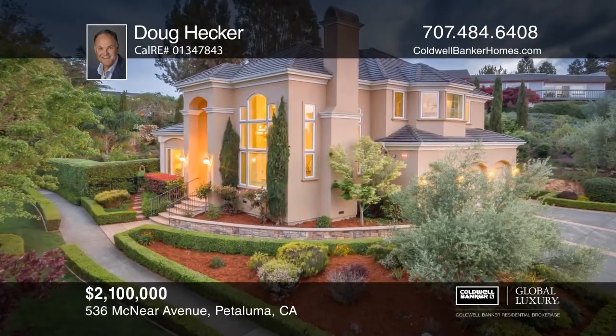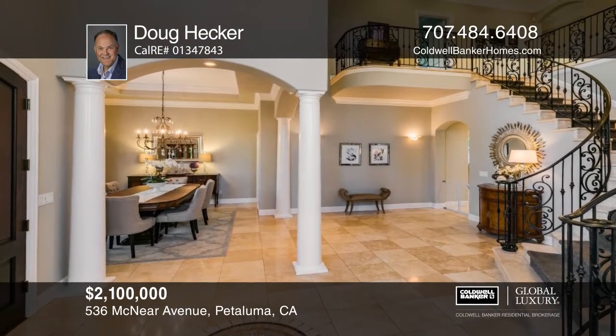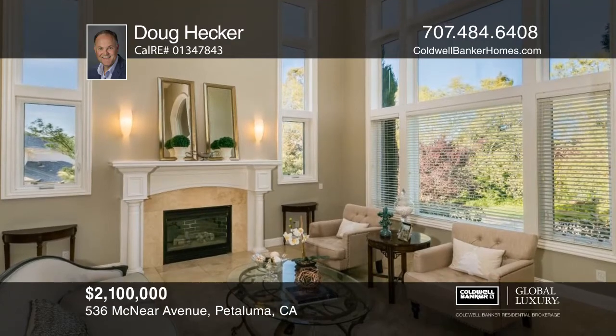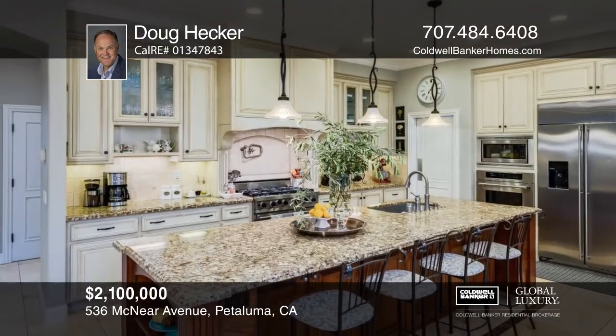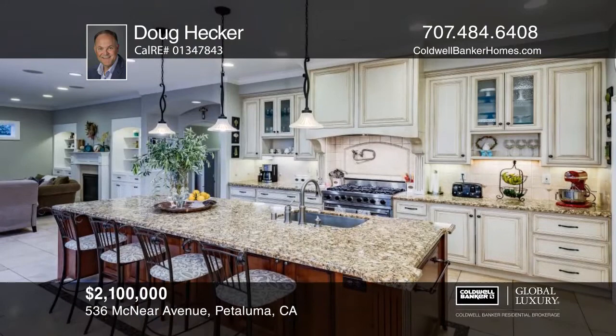Welcome home to West Petaluma. This spectacular private custom home, built in 2003, is nestled in a beautiful neighborhood near the Petaluma Golf and Country Club. The five-bedroom, over 3,900 square foot home boasts many high-end amenities. Enjoy the views from the picture windows in the living room or cozy up next to the fireplace.